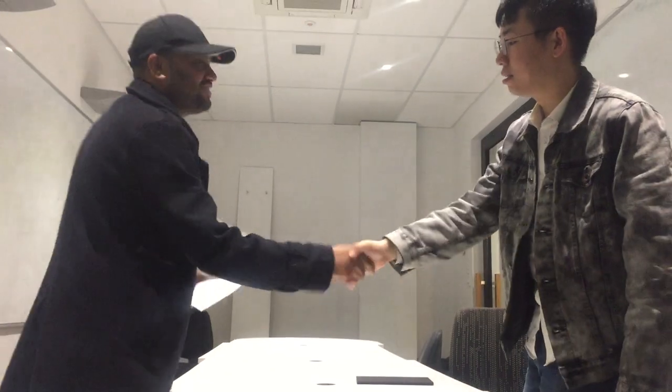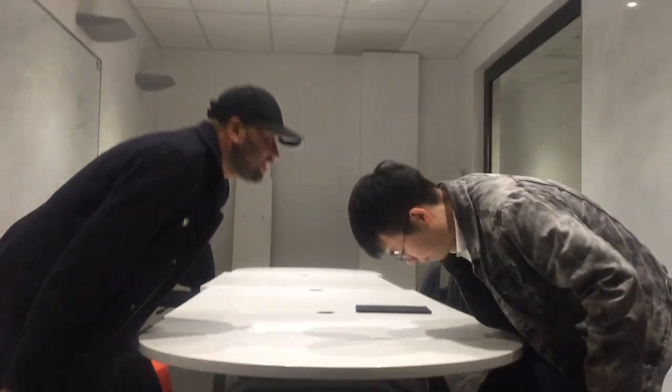Okay, come in please. Hello, hi. Hi, good afternoon. Good afternoon. Okay, sit down please. Yeah, thank you. How are you? I'm good. I'm good, good. Thank you.